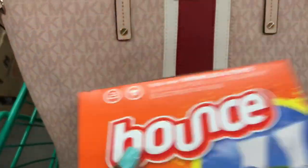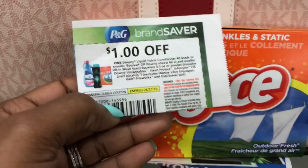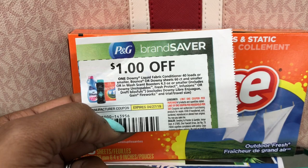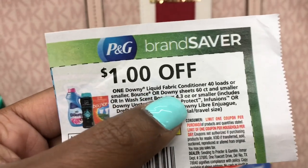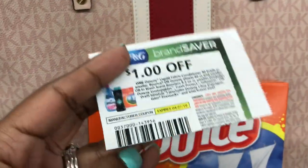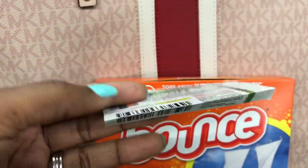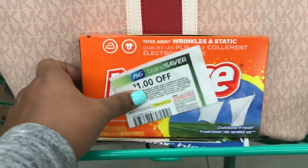It's a little noisy over by the freezers so I moved away. I'm going to pick up another Bounce - I picked this up in my previous video. This is a dollar off of any Bounce or Downy sheet, 60 count or smaller, and these are the 15 count. You guys told me to fold the coupon so it will scan properly, so I tried folding it so it won't beep. We'll see how that works.